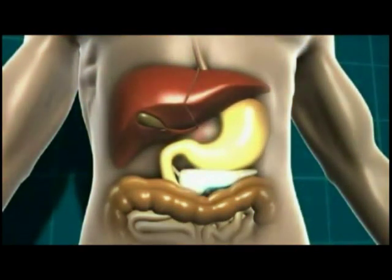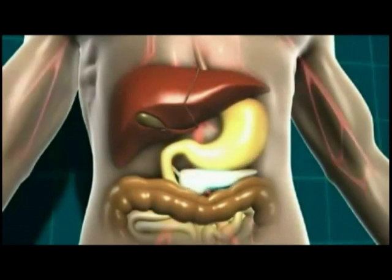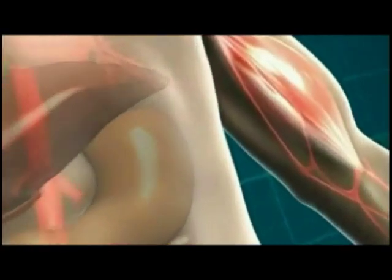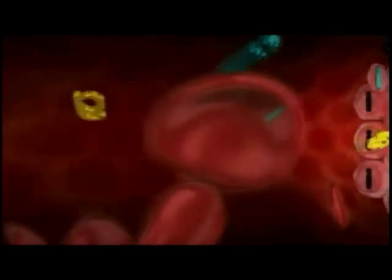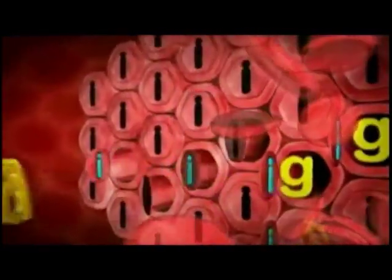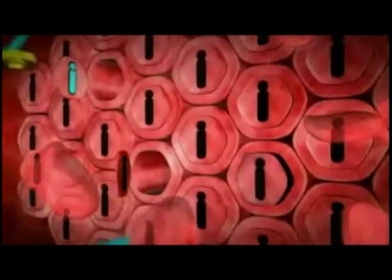The bloodstream then takes the glucose and the insulin to every cell in our body that needs it. To make this easier to understand, let's look at muscle cells. At the muscle cells, it's insulin that allows the glucose to get into the cells where it can be used for energy. It's a bit like insulin is a key unlocking the door to the cells so the glucose can get in.